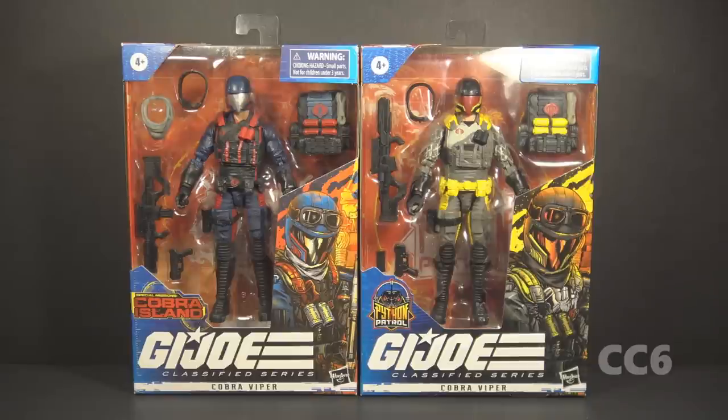This time we are looking at the Cobra Viper in two forms — the Target Exclusive Special Mission Cobra Island Viper and the Python Patrol Viper. Full disclosure, the Python Patrol Viper was sent to me by Hasbro. I did not purchase it, but I thought it would be a good idea to look at these two together.